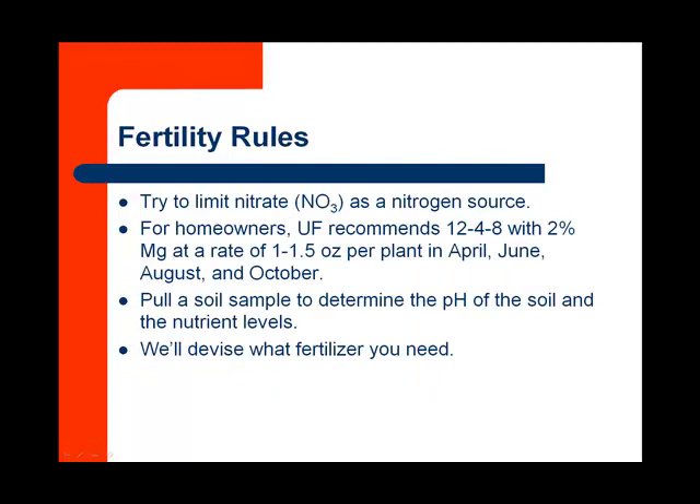A few rules on fertility: we want to limit nitrate nitrogen as the nitrogen source. For homeowners, the University of Florida recommends a 12-4-8 with 2% magnesium at a rate of one to one and a half ounces per plant in April, June, August, and October.